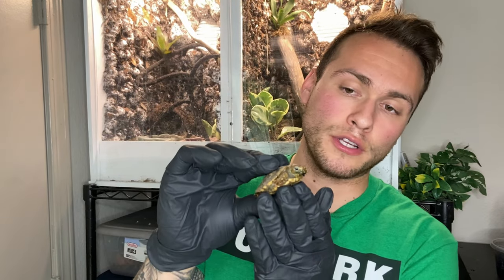First, I'll be going over how much you should be paying for a hatchling pancake tortoise. I have gloves on just to avoid cross-contamination between animals. For a baby pancake tortoise — probably under six months old — I would pay about $400 up to $500 for a hatchling.